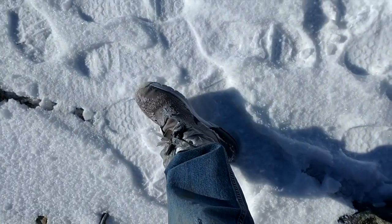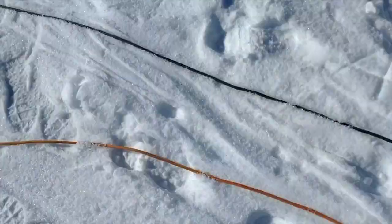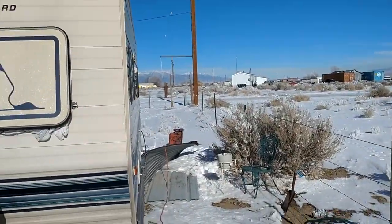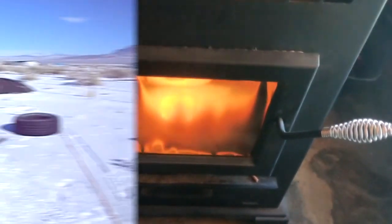My snow boots are great but I didn't have them on when I first came out this morning. After a couple of trips across the yard to the house, my socks got a little wet so my feet are really cold right now. I'm going in the house to stand next to the heater for a while to warm my toes up, and then I'll come out and do the next part.